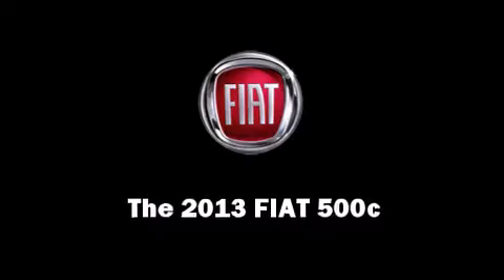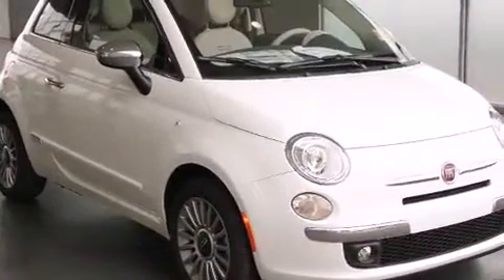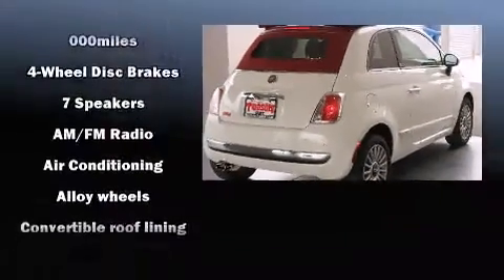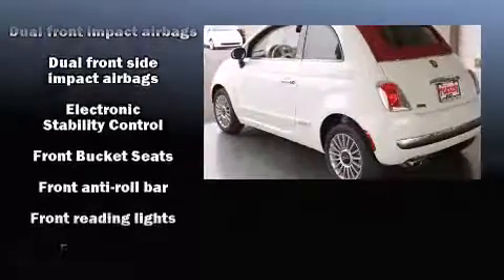This two-door four-passenger convertible is waiting for you to take home. The following features are included: heated door mirrors, a power convertible roof, remote keyless entry, and air conditioning.